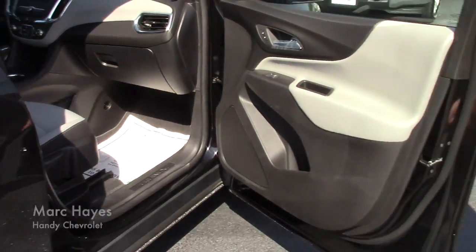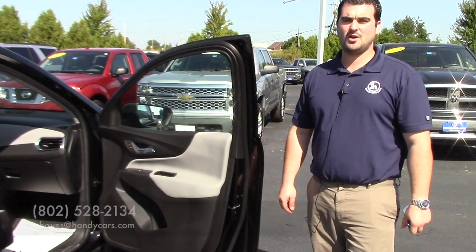If you have any questions on this vehicle or you want to go over a different model, feel free to call or email anytime. My direct line is 802-528-2134. Thanks.